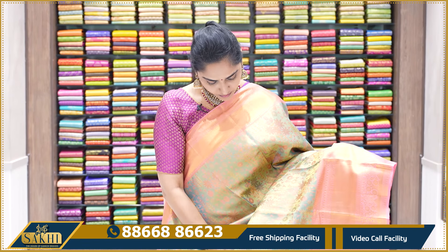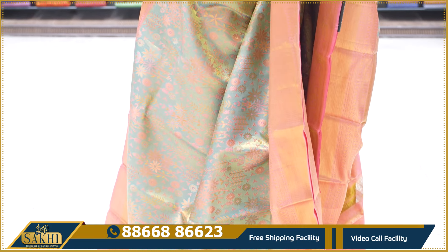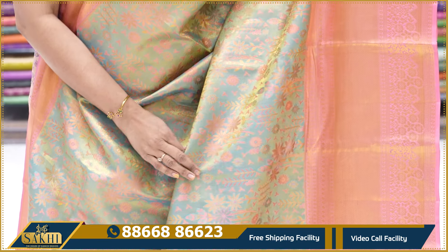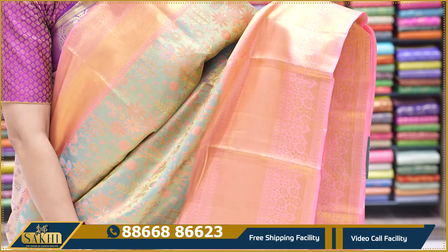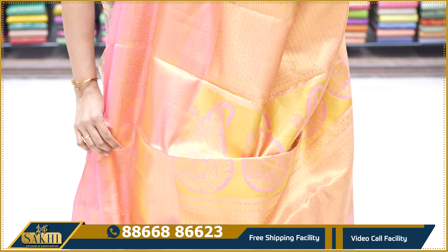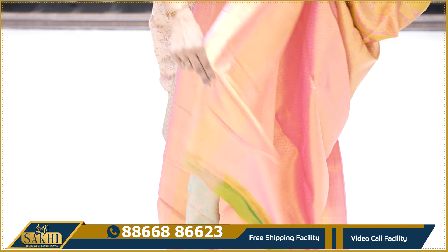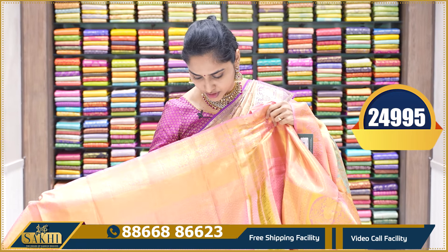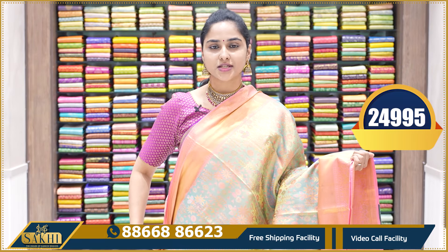The next sari is a wonderful combination — pastel green with a light peach color border. The sari has a pastel green base with gold tissue. Contrast peach color big borders, with a heavy peach pallu with gold color design. The blouse is peach color gold tissue with big borders on both sides. This sari's price is ₹24,995.